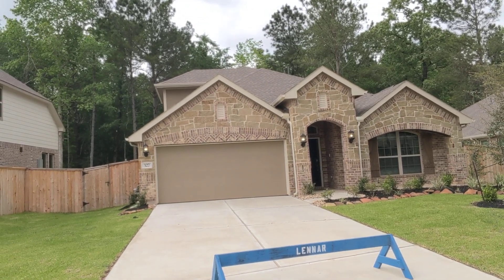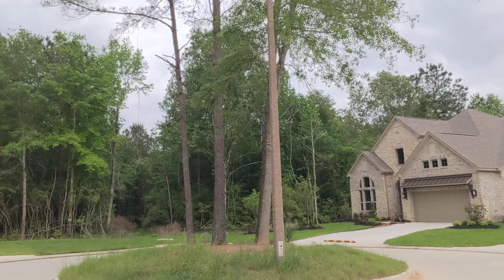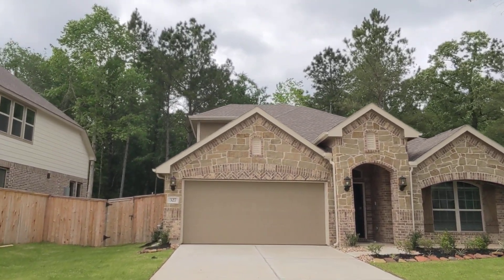Here's your home from the exterior. Remember, we're located on the cul-de-sac here in Wood Forest — beautiful street here in Bronze Trace — and then no back neighbors on this particular lot.